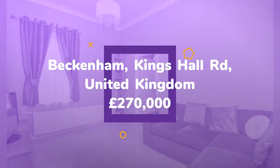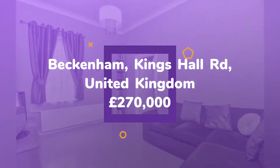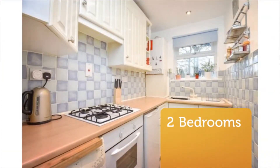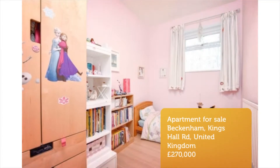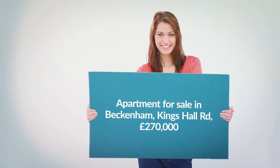This well-presented one/two-bedroom ground-floor conversion flat occupies part of an attractive detached period property, being situated within minutes' walking distance to Kent House Station (0.1 mile), Clock House Station (0.4 miles), and within close proximity to Beckenham Road Tramlink (0.3 miles).